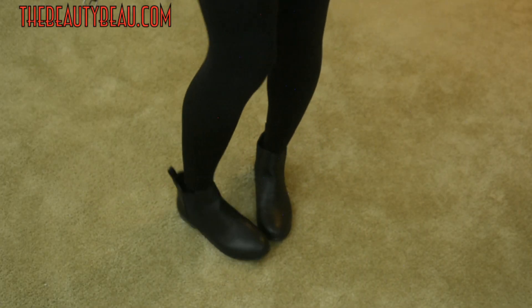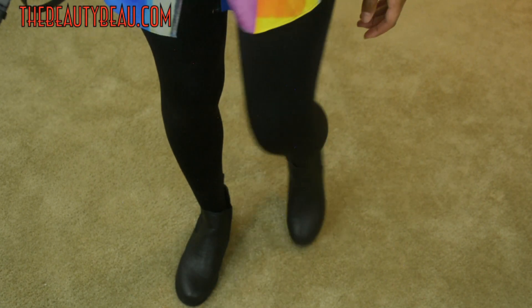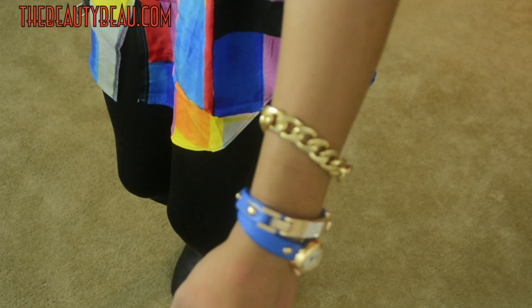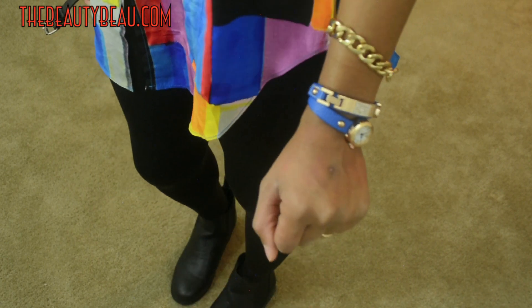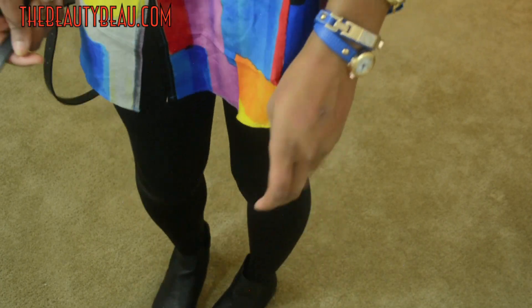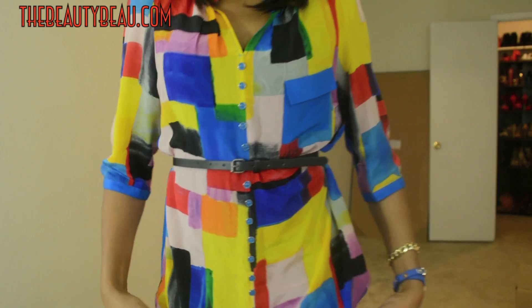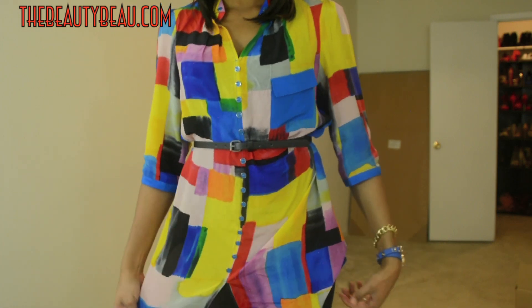I did pair it with some Chelsea boots — just your typical Chelsea boots — all black, with black tights. I also paired it with some blue and gold jewelry to complement some of the colors in the dress, and I did pair it with a fedora to complement the Chelsea boots. So, that's the outfit with the black belt.